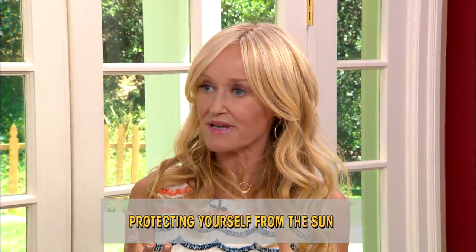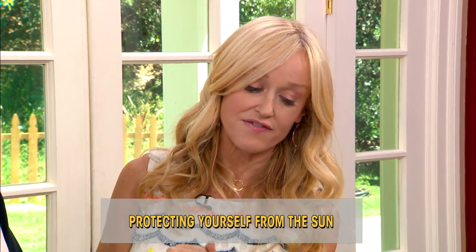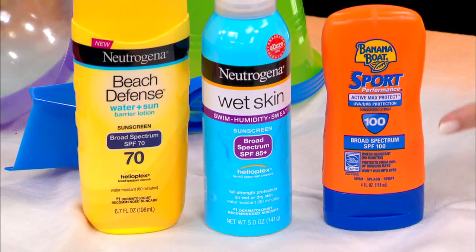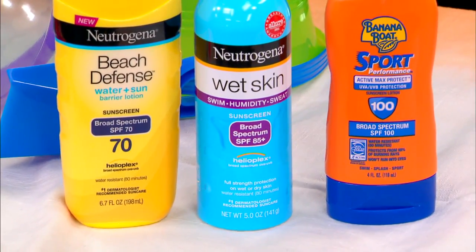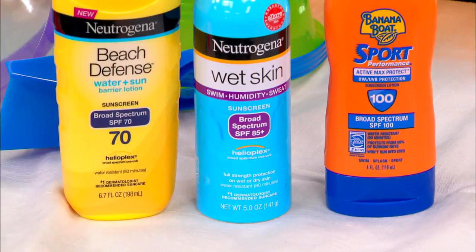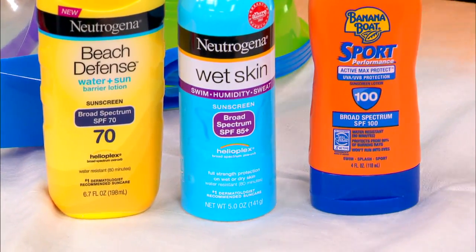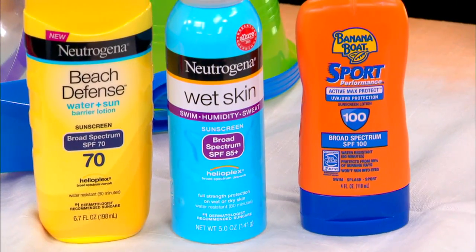The first don't is a really big revelation: don't necessarily believe the SPF factor on the front of the bottle of your sunscreen. You'd think that if you put on SPF 100 your boys would be safe for the day, but that's really not the case. A recent Consumer Reports study revealed that the actual SPF is very different from what is written on the front of the tube.